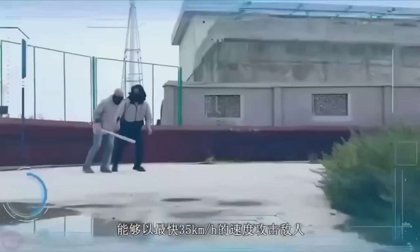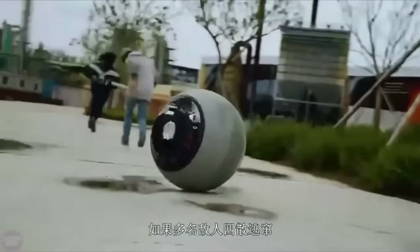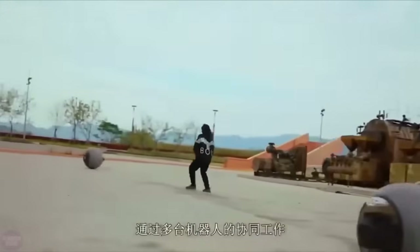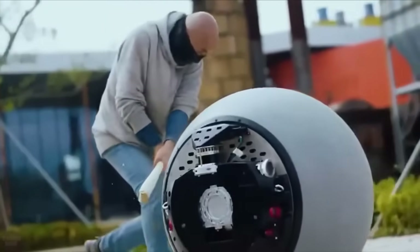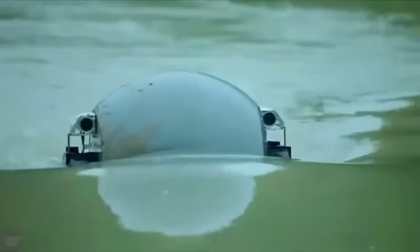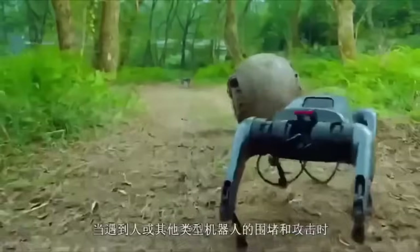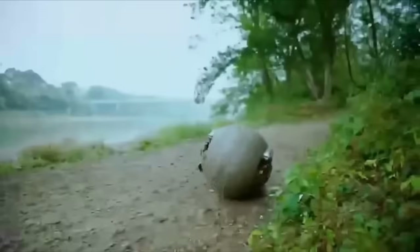China has recently introduced a groundbreaking development in security technology: a spherical police robot capable of independently patrolling streets and pursuing offenders. Developed by Logon Technology, the Rotunbot RTG is revolutionizing police tasks with its futuristic design and advanced capabilities. It can reach speeds of up to 35 kilometers per hour, weighs 125 kilograms, and can maneuver over smooth asphalt, rough terrain, and even swim, making it suitable for both land and water environments.